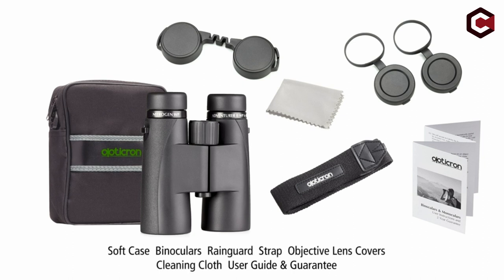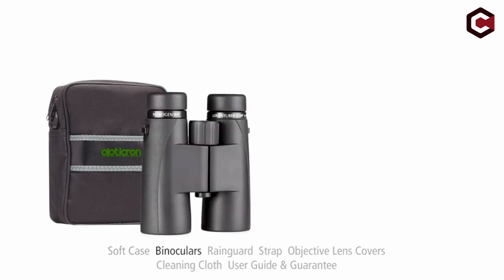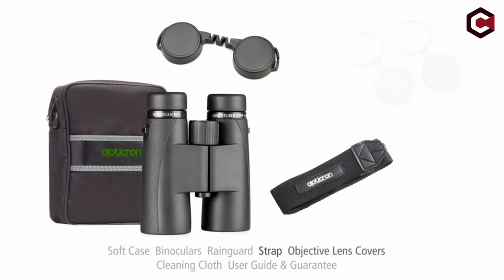Pros of Opticron Adventure 2 WP 10x50: wide build construction, extended eye relief, and low-cost optics with excellent quality. Cons: the build quality is a little cheap, and a wider field of view is possible.